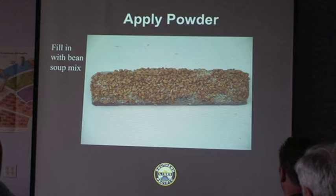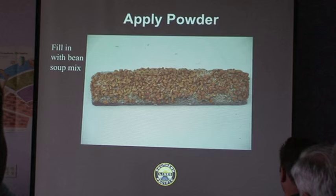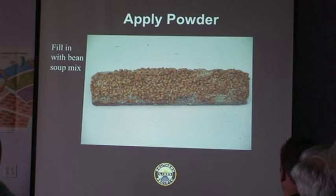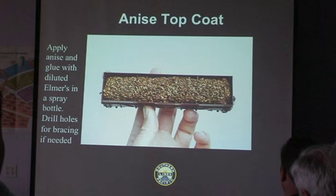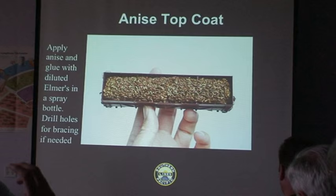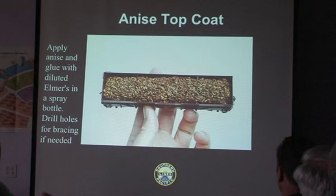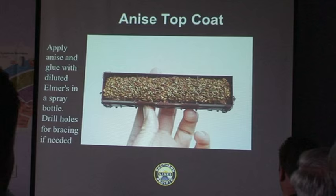Where does the bean soup mix come in? It fills in your voids and gaps — your glue is still perfectly usable from the spray can. This is all done in about a two-minute process: put the fenugreek seed on there, sprinkle with the bean soup mix, and then add the top coat of anise seed. Now you have depth — the bean soup mix fills in around the fenugreek, and the anise seed gives you the accurately sized load for HO. Some of them even have tails which represent the root of a beet. The mix between fenugreek on the bottom for color and anise seed on top is wonderful.